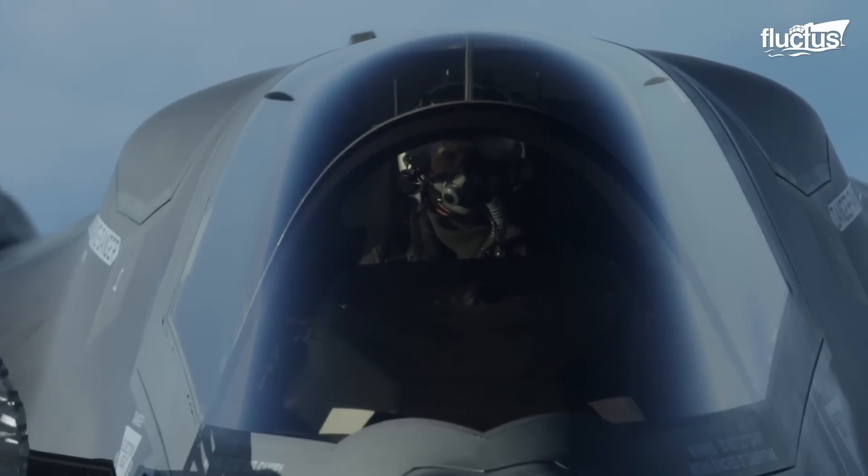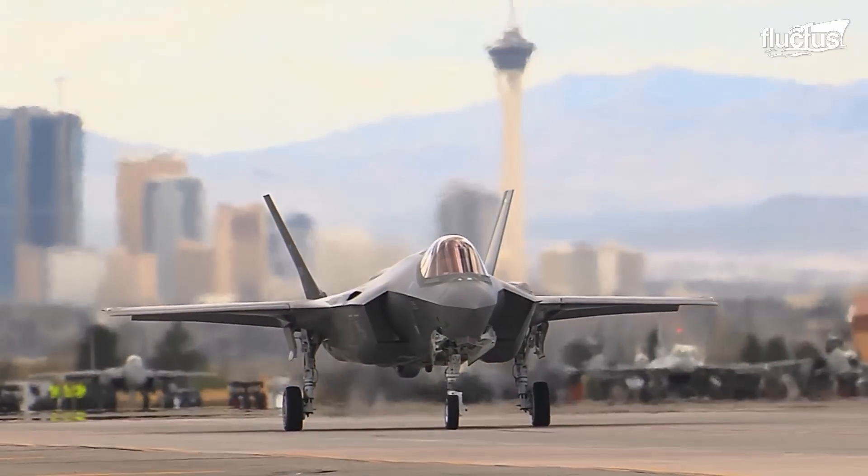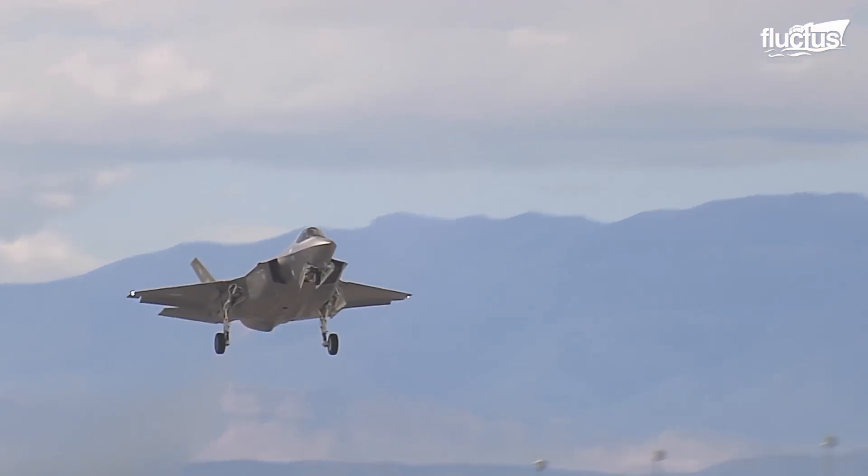Hello everyone and welcome back to the Fluctus Channel. The F-35 Lightning II, the fighter of the 21st century, is brimming with a state-of-the-art weapon system and sensor suite.